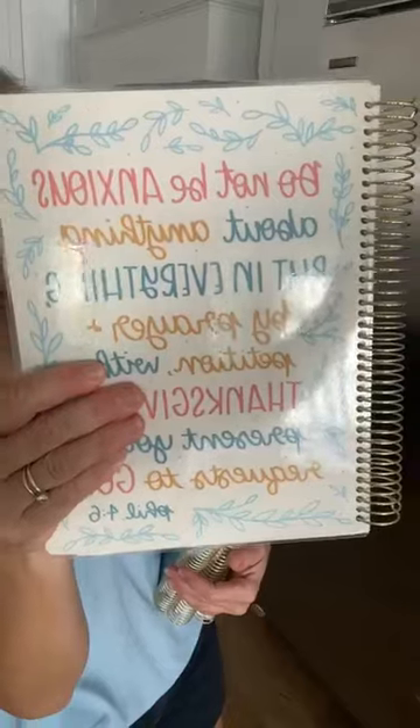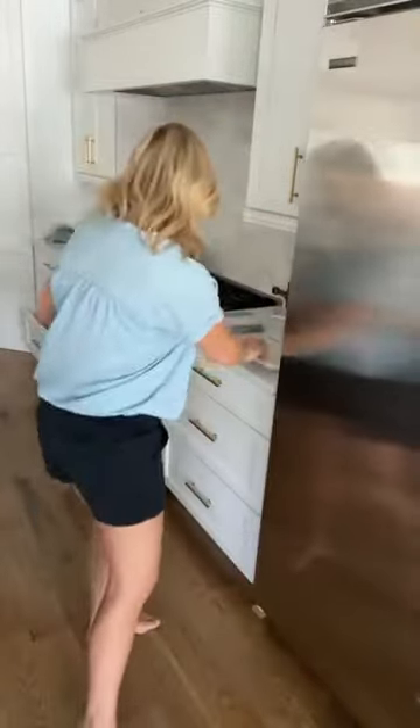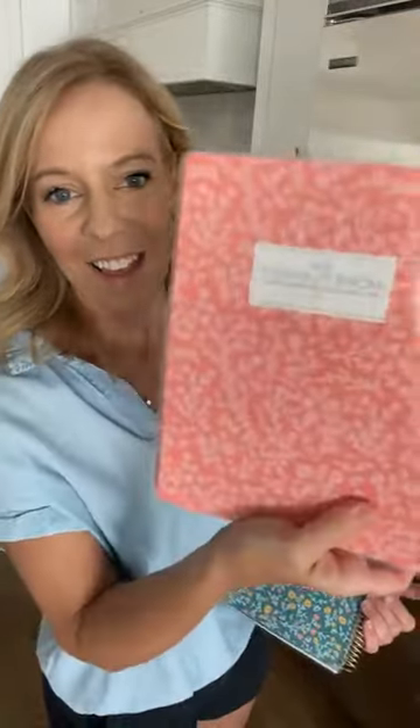This is planner number one — say 'one' if you like it. The Bible verse is Philippians 4:6: 'Do not be anxious about anything, but in everything, by prayer and petition, with thanksgiving, submit your requests to God.' Number two is the blue stripe. Number three is the pink floral. And number four is the blue floral. Y'all leave your comments on which one you like.